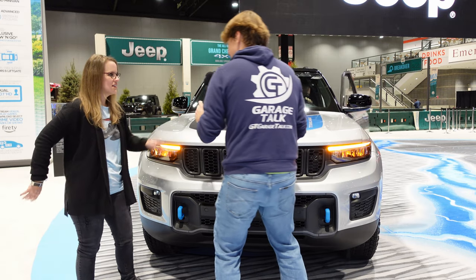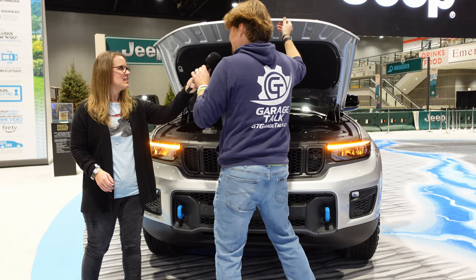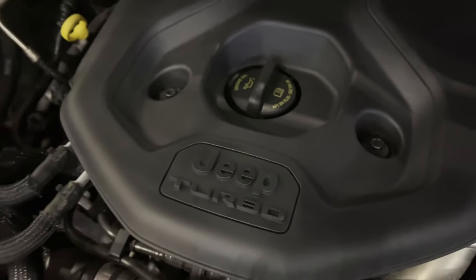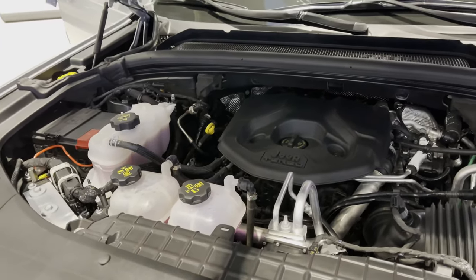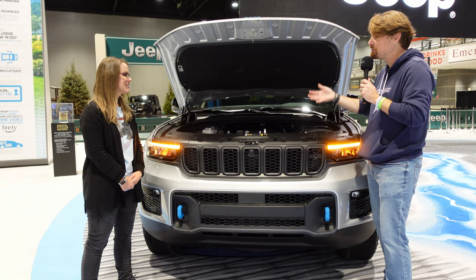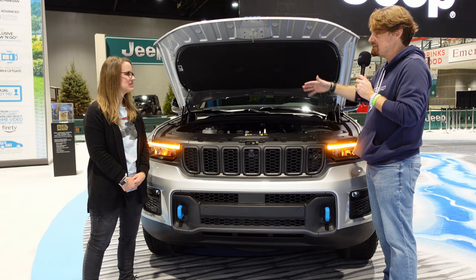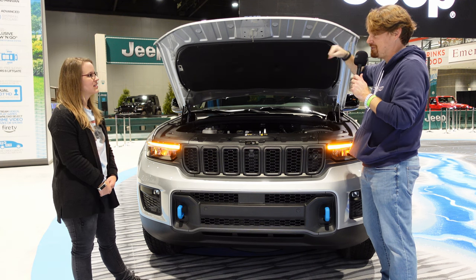Underneath the hood we have a two-liter four-cylinder turbocharged engine mated to that hybrid powertrain. This whole setup is good for 375 horsepower and 470 pound-feet of torque. That torque, because it is a battery electric hybrid, is instantaneous — so you get all the benefits of the electric plus the benefits of the gas, with long range and over 400 miles on a single charge and fill-up.